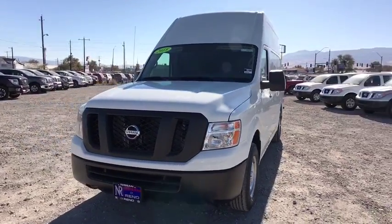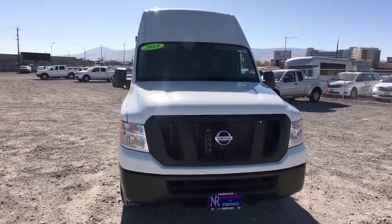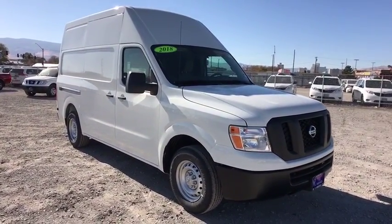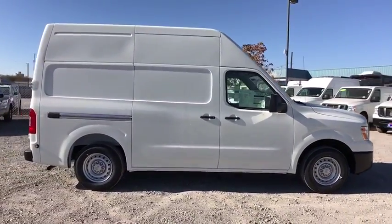The 2018 Nissan NV Cargo. The Nissan NV Cargo is a mixture of functionality, efficiency, and performance. A wide variety of styles allows you to pick the perfect match for your needs. Here are some of this vehicle's great options.